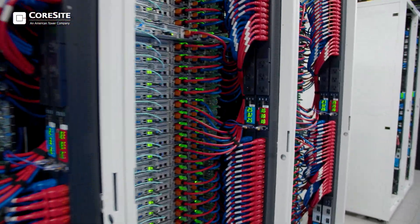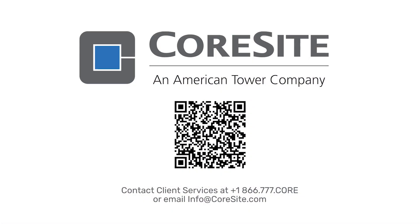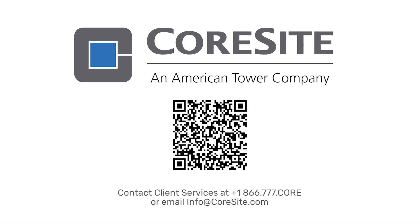Thanks for watching. We hope you learned something new about how to optimize your data center deployment. Visit Quartzsite.com for more helpful information.